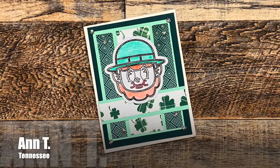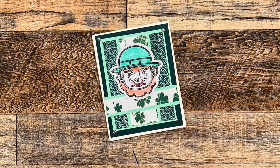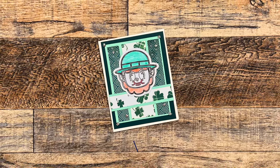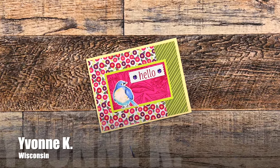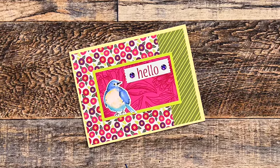Up first is a cute St. Patrick's Day card from Anne T. of Tennessee. She used a February 2024 sheet load for her card layout. Yvonne K. of Wisconsin used the new March 2024 sheet load of cards for her cute little birdie hello.